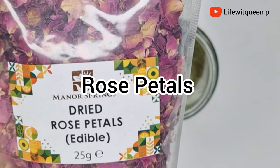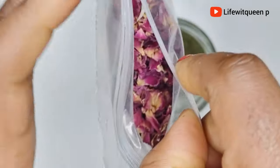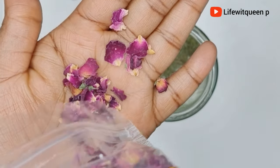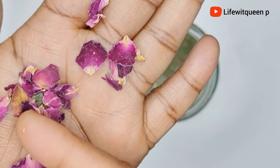The next ingredient I'm going to be adding is rose petal. Rose petals are amazing for our hair — they contain antioxidant properties which can help to nourish your scalp and promote healthy hair overall. Rose petals can be used as a natural cleanser and conditioner for your hair and scalp.